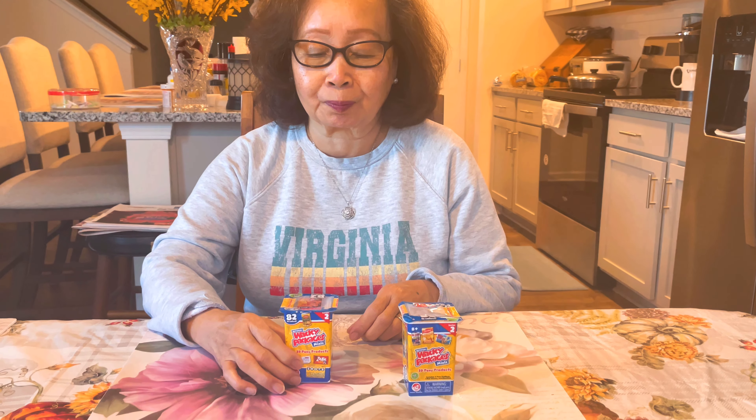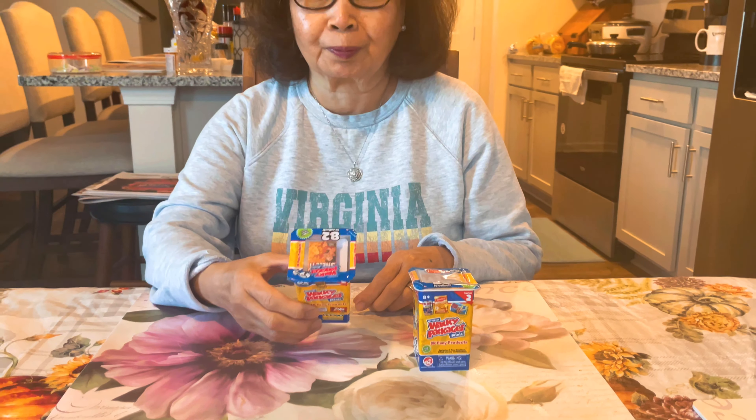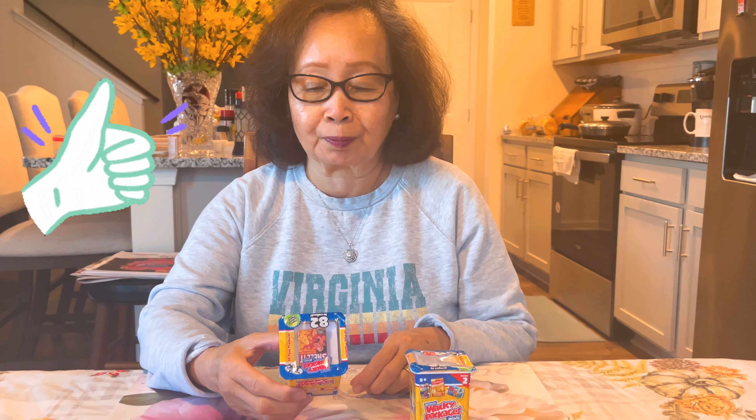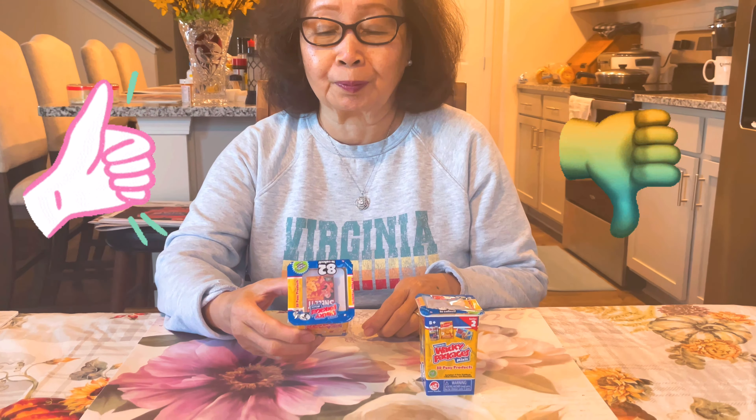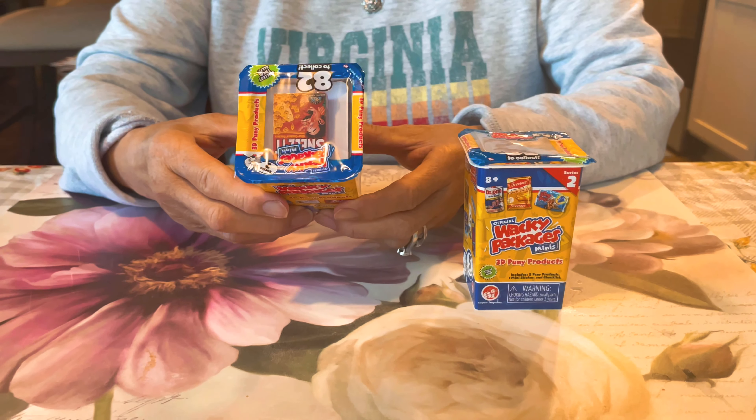Welcome back to the BKFibs4 channel. We have Mamaw, and today we're doing Wacky Packages. Will Grandma approve or disapprove? Mom, have you ever seen these before? No, that's weird stuff.